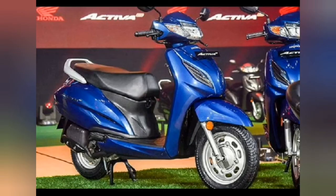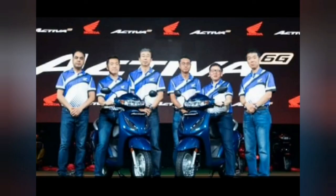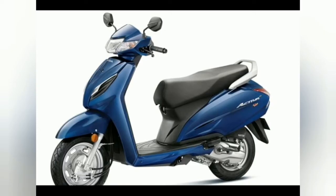Unlike the spring-loaded hydraulics in the Activa 5G, the new Activa 6G features a telescopic suspension at the front and a three-step adjustable spring-loaded hydraulic at the rear. There is a bigger 12-inch wheel at the front, while the rear gets a 10-inch wheel — the Activa 5G had 10-inch wheels at both ends. The Activa 6G features drum brakes and a CBS (Combi Brake System) with equalizer.